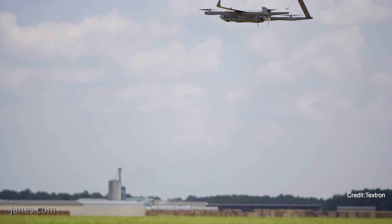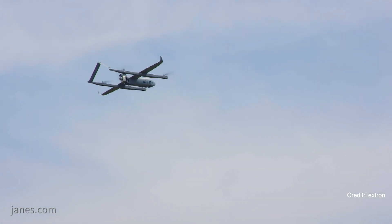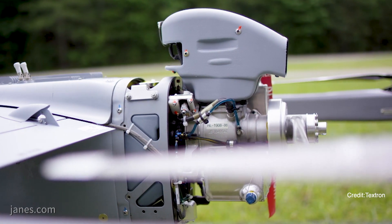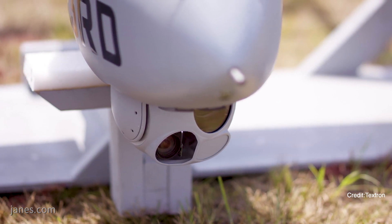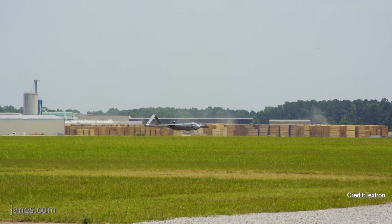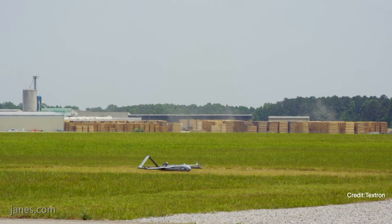The Army is evaluating, particularly with respect to their brigade combat teams, a system that would be able to operate either complementary with Shadow or ultimately in place of Shadow. And so they're trying an accelerated acquisition philosophy whereby they're saying: we're going to buy, try, and decide.